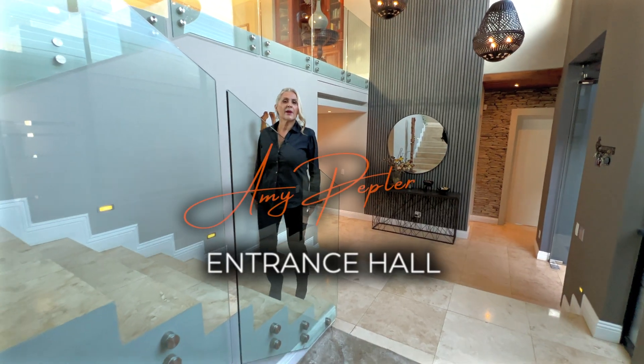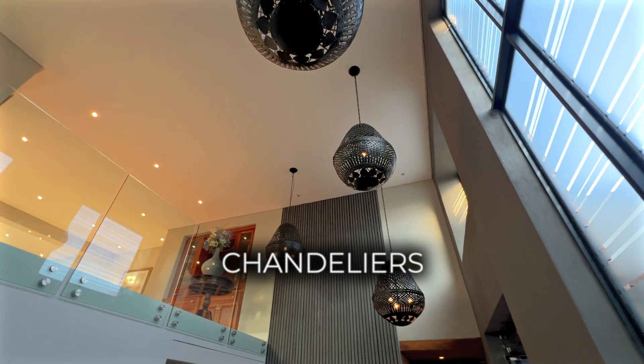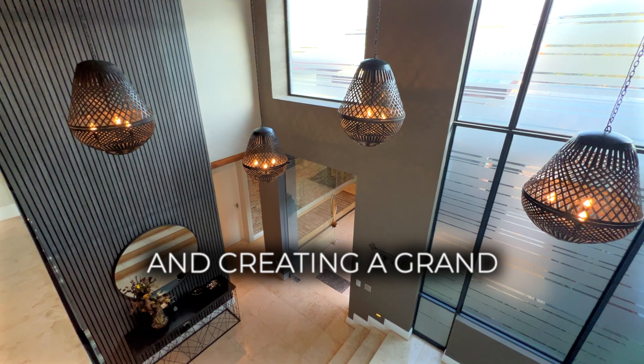The double-volume entrance hall boasts bespoke chandeliers, cascading from above and creating a grand ambience.